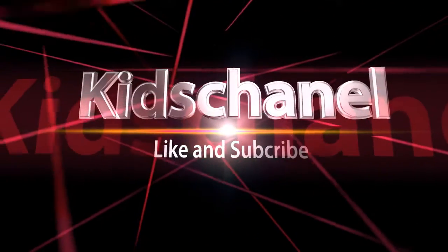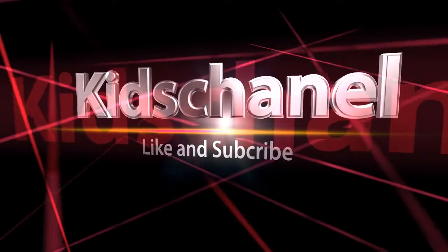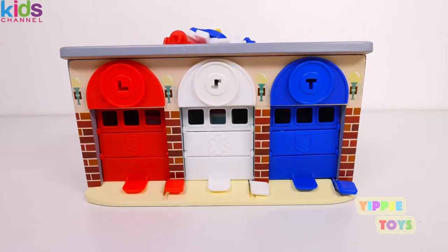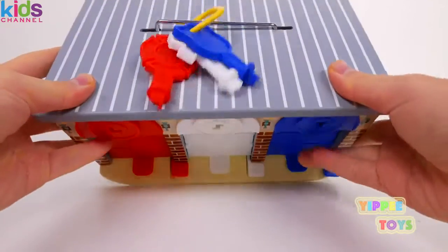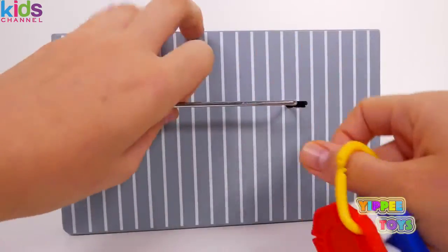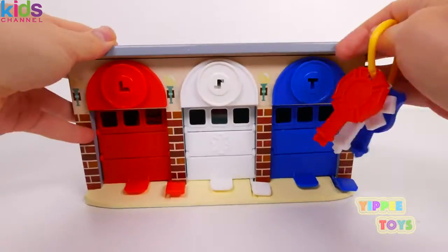Wait, what's this? It's keys! And I bet that these keys open these garages.